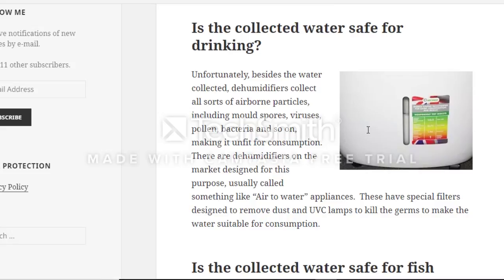The question is: is the collected water safe for drinking? Unfortunately, besides water, dehumidifiers collect all sorts of airborne particles including mold spores, viruses, pollen, and bacteria, making it unfit for consumption. There are dehumidifiers on the market designed for this purpose — usually called air-to-water appliances — that have special filters and UV/UVC lamps to kill germs and make the water suitable for consumption.